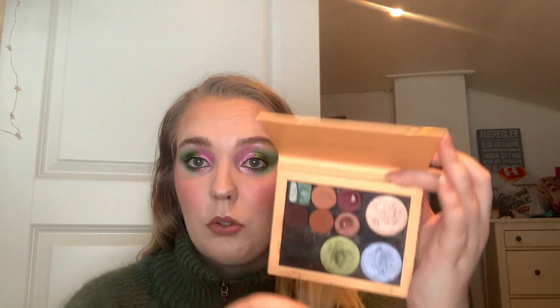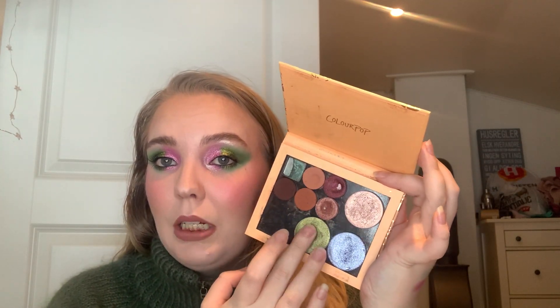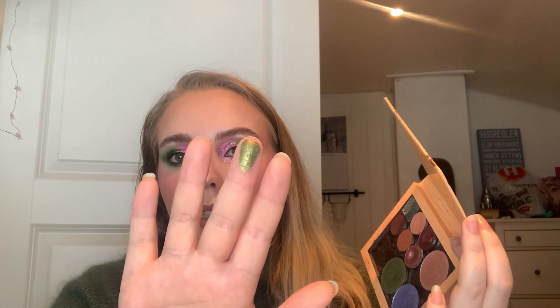Then for the letter J, we have a Give Me Glow single in the shade Joker, which is this really dark green right there. I have it on the outer V and lower lash line — really pretty dark green shimmer. It's kind of an olivey, dark yellow-toned green. Absolutely stunning, I love it. This one will take a little bit longer since I'm only using it in the outer corners, unlike the Electric Mint shade which I was using all over the lid.